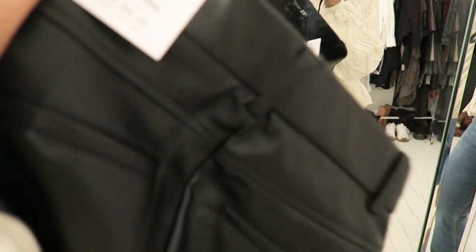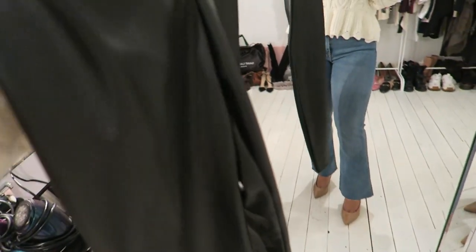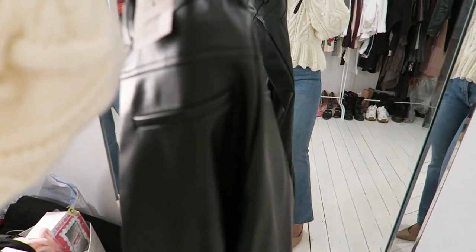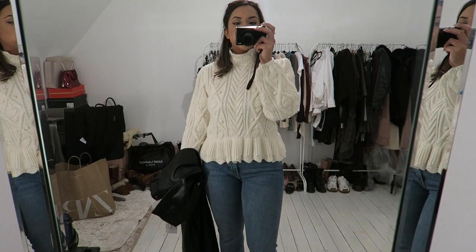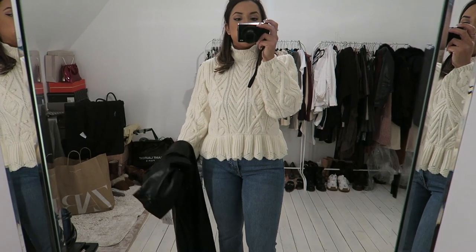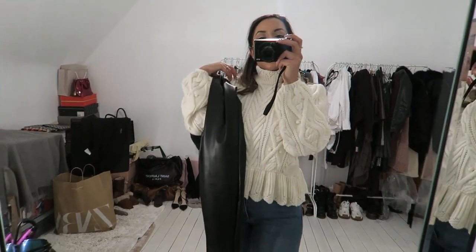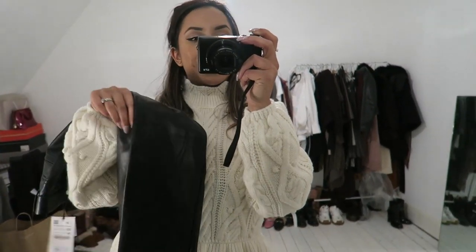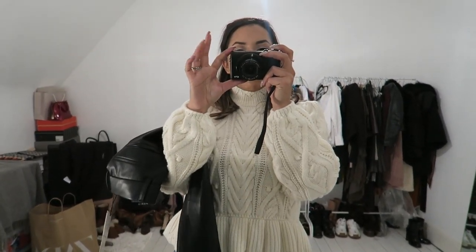I forgot to mention, these leather leggings in an extra small did not even go up past my knees — it literally went through my ankles and that's it. They're not as stretchy as you would think for leggings. I would say Zara sizing is very true to size — an extra small is an extra small and a small is a small. These leggings are a bit too tight for me. Plus they sound a bit plasticky if you're going to walk around in them, unless you're wearing them on a night out.